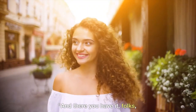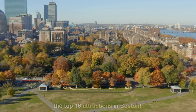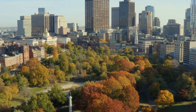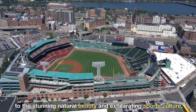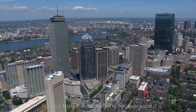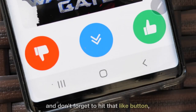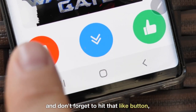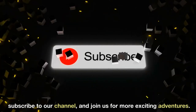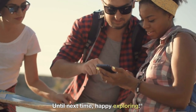And there you have it, folks — the top 16 attractions in Boston. From the rich history and cultural landmarks to the stunning natural beauty and exhilarating sports culture, Boston truly has something for everyone. We hope you enjoyed this virtual tour, and don't forget to hit that like button, subscribe to our channel, and join us for more exciting adventures. Until next time, happy exploring.